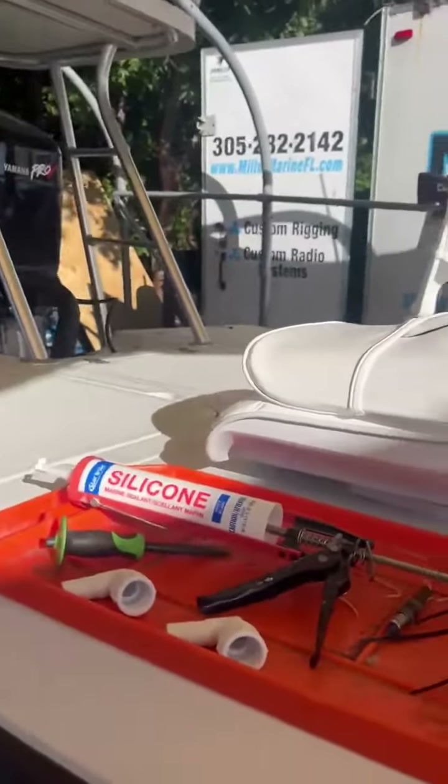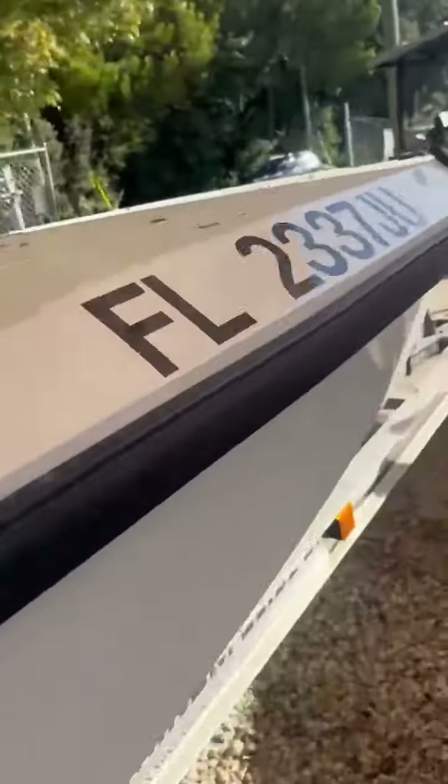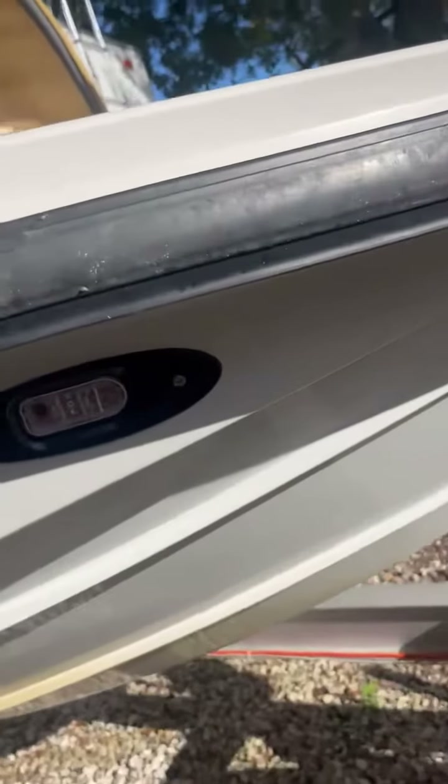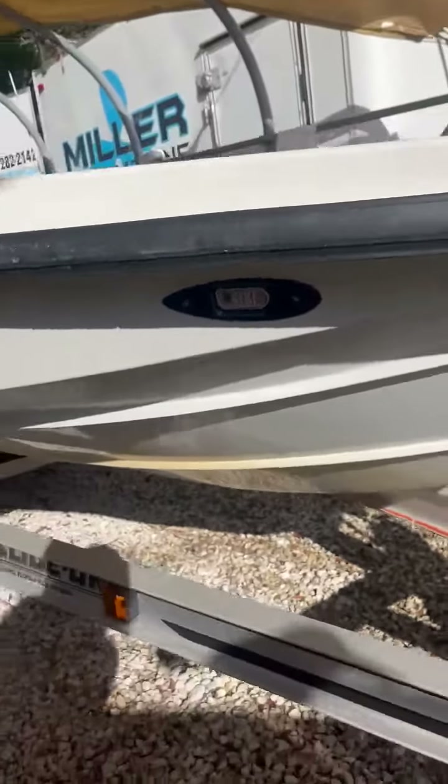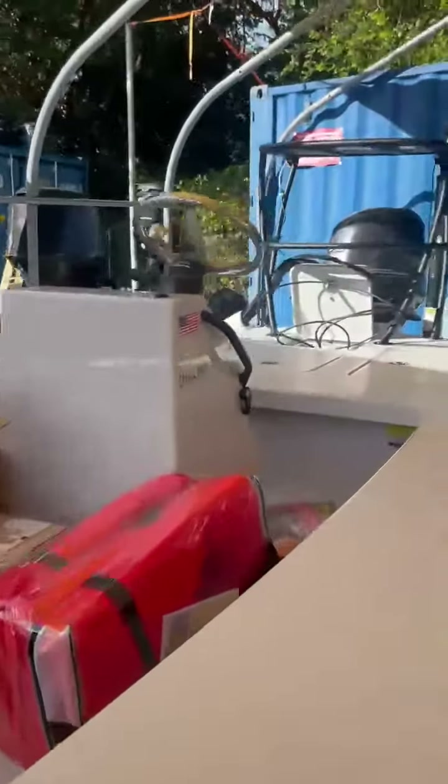All new bait pumps in it, and new nav lights — that's actually what the boat was in here for before, new nav lights. We have a new Maverick in, it's in for its 20-hour service.